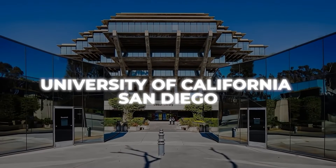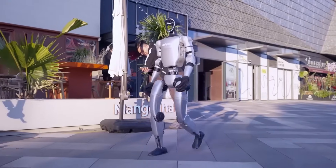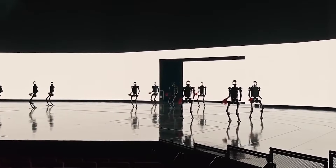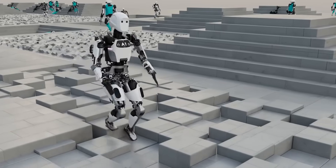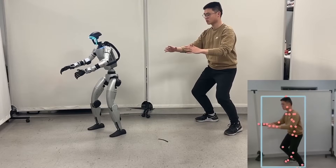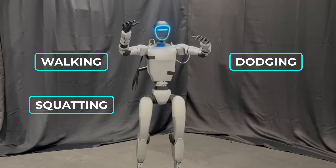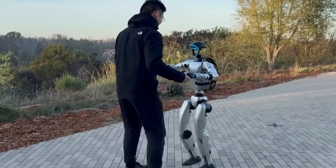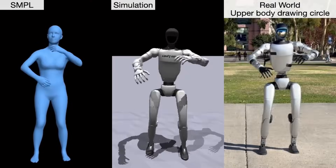Researchers at institutions like the University of California, San Diego are taking the G1 even further. In one project, the robot is being trained to waltz by mirroring human movements in real time. Using AI models trained on motion capture data, the G1 can learn new tasks on the fly. This approach eliminates the need for pre-programmed scripts or lengthy lab training. Instead, the robot observes, analyzes, and imitates human motions — whether it's dancing, dodging, or throwing a punch. This adaptability is a game-changer. By learning from demonstration, the G1 can quickly pick up new skills without requiring custom datasets for every movement.